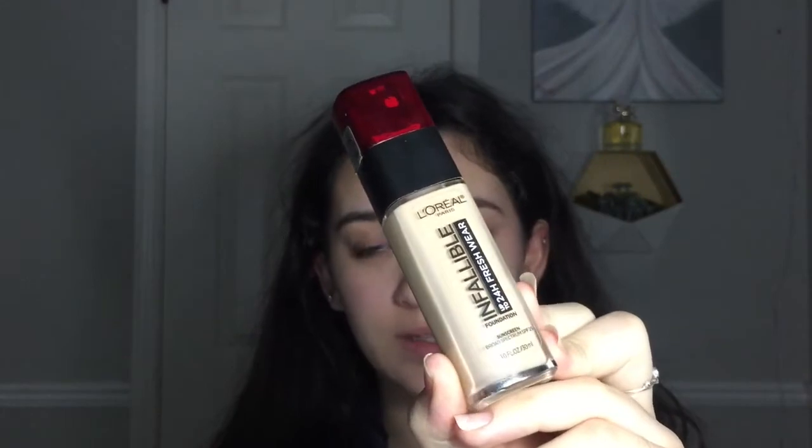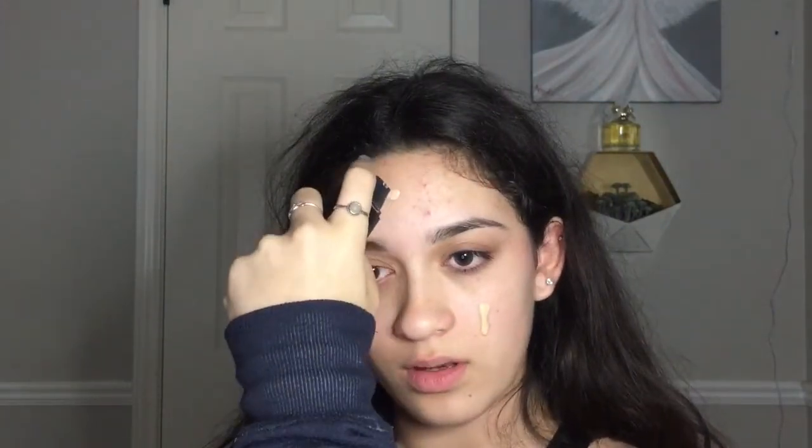Sometimes I'll blend that out with a brush but today I'm just going to use my fingers. Next up is foundation and my favorite foundation at the moment is the L'Oreal Infallible Wear Foundation. I love this foundation because it has buildable coverage. My shade is Linen or 425, and I just put a small pea-sized amount because I like more natural coverage.